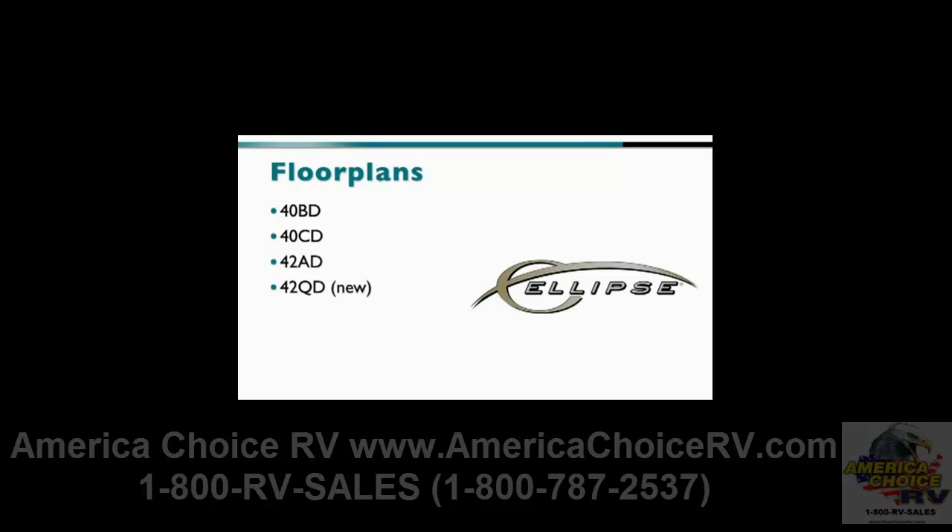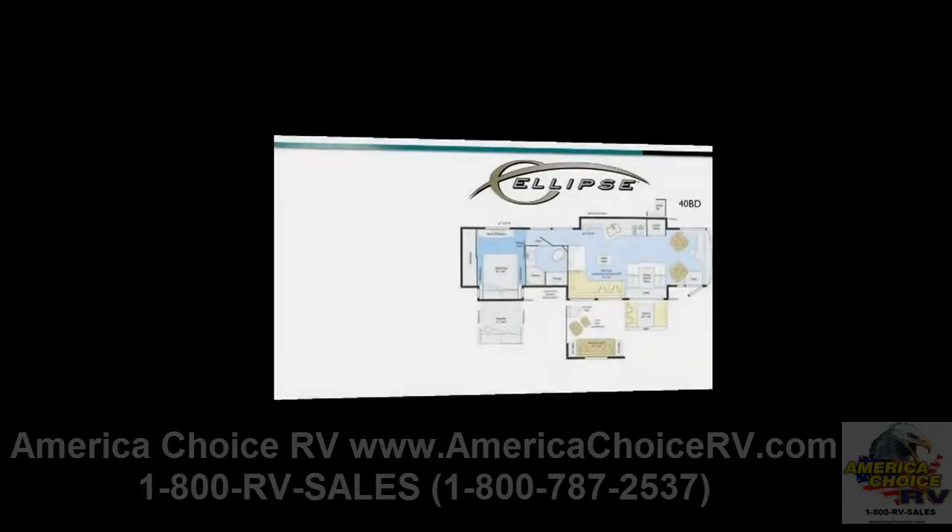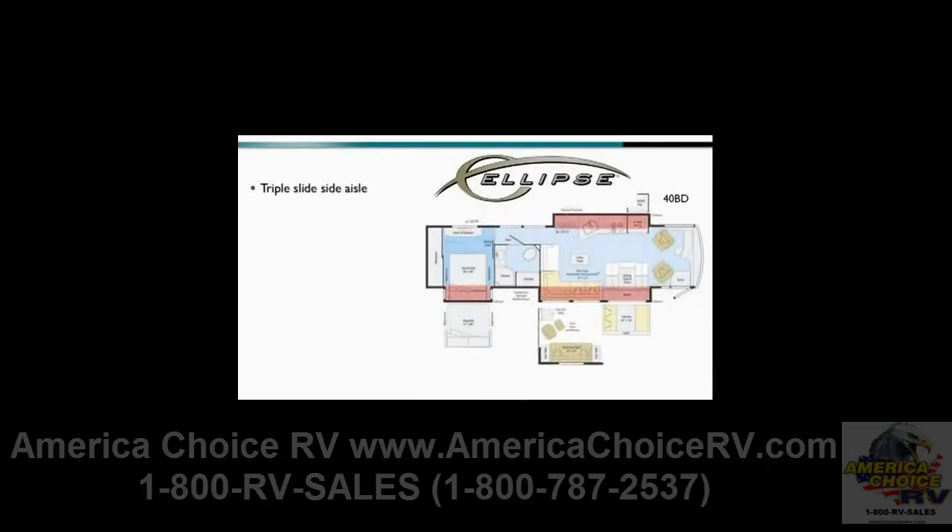With fresh new looks inside and out, the 2011 Ellipse will be turning heads on the road, in your showroom, and on your sales lots, attracting new customers and energizing existing owners.